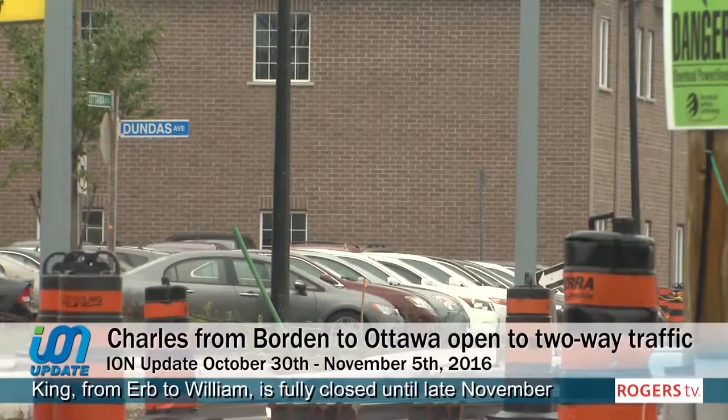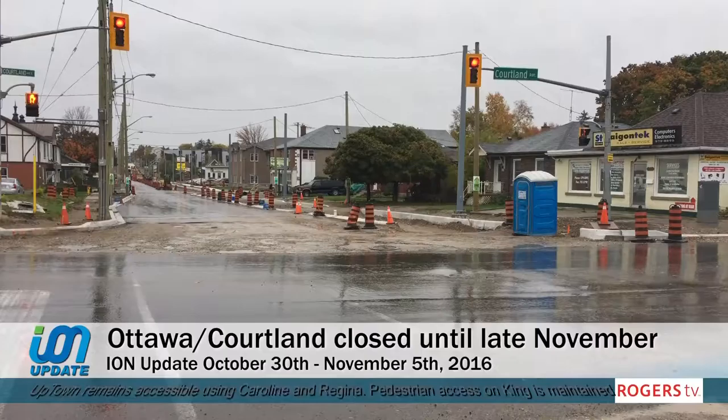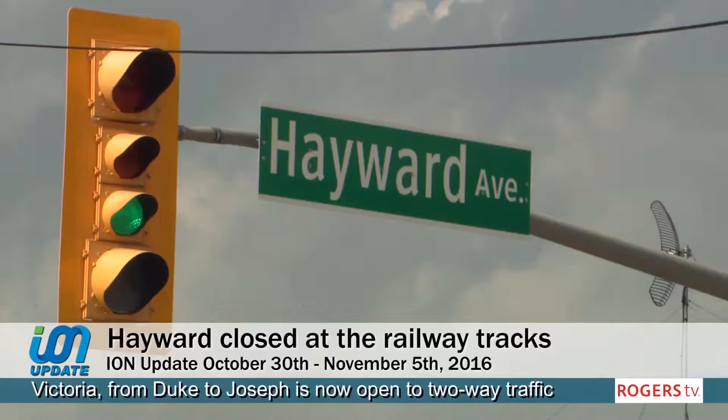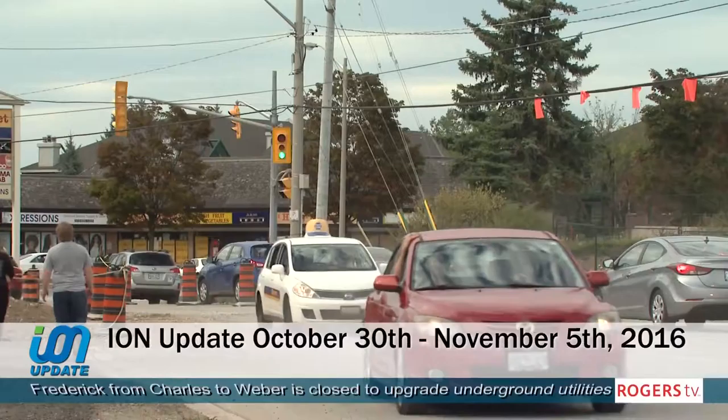Charles, Borden to Ottawa, is open to two-way traffic. Dundas at Ottawa is closed until approximately mid-December. Ottawa and Courtland is closed until approximately late November. Traffic is one-way from Courtland to Charles until late 2016. Block Line and Courtland is now open, and two-way traffic is maintained on Courtland. Hayward at the railway tracks is closed until late 2016, but local traffic is maintained on Hayward up to the railway crossing. Wilson from Fairway to Kingsway is now open.